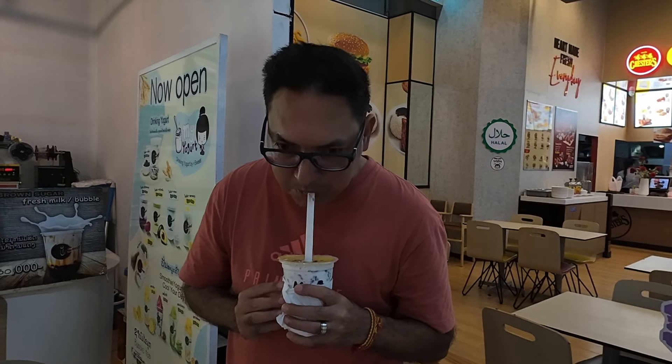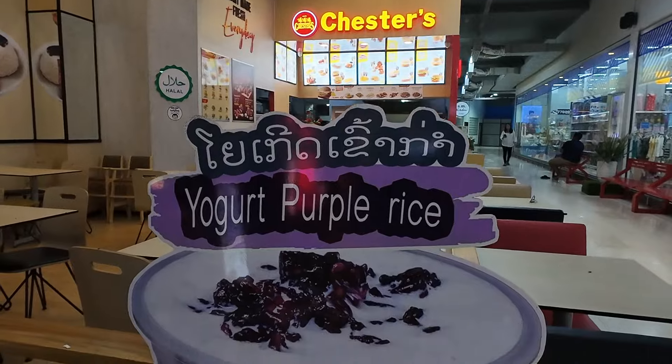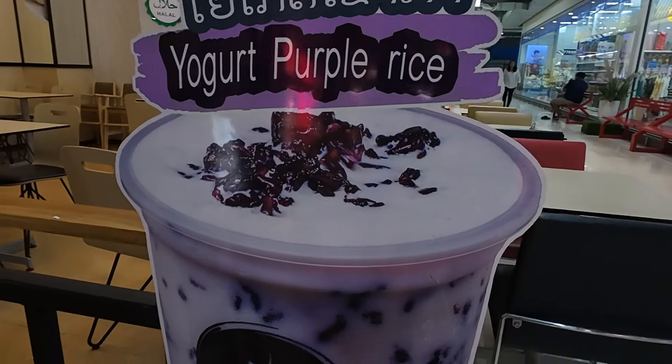It's good — I'm drinking yogurt, yogurt with sticky rice, purple sticky rice. It's awesome, it's good.